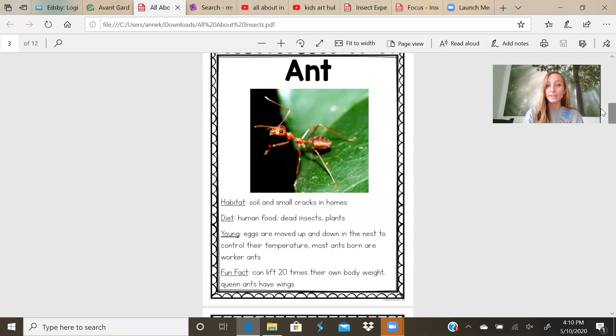Let's talk about the ant. Each insect is going to talk about their habitat, their diet, their young, and a fun fact. A habitat is where an animal lives. The habitat of an ant is soil and small cracks in homes. I see them outside all the time. We saw them on the field at recess — they'd have their little homes and little dirt mounds, and if you got too close they try to protect their home. So stay away from the ant piles. Their diet is what they eat.